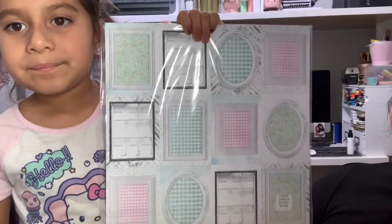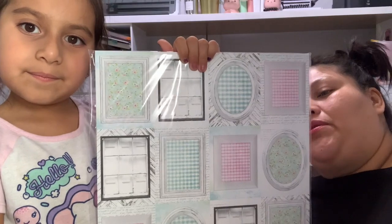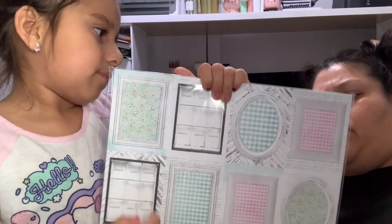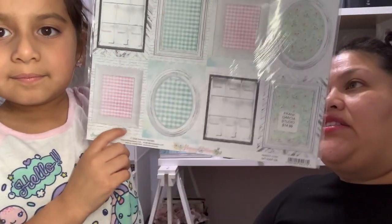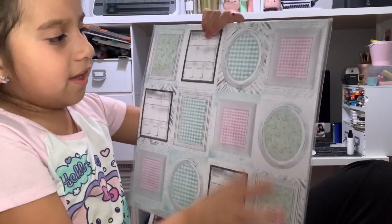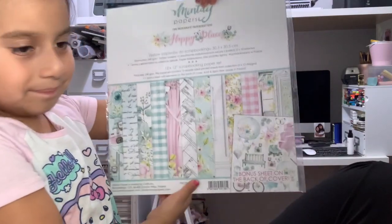Going back to the Mente Collection — I ended up getting the 12x12 papers. It's not technically a paper pad; it's a bunch of loose papers. I think there's about 12 sheets and then a bonus sheet, and I think the bonus sheet is stickers. Here's the front — it has all the shapes and colors — and here's the back. That one's really nice. I'm excited.